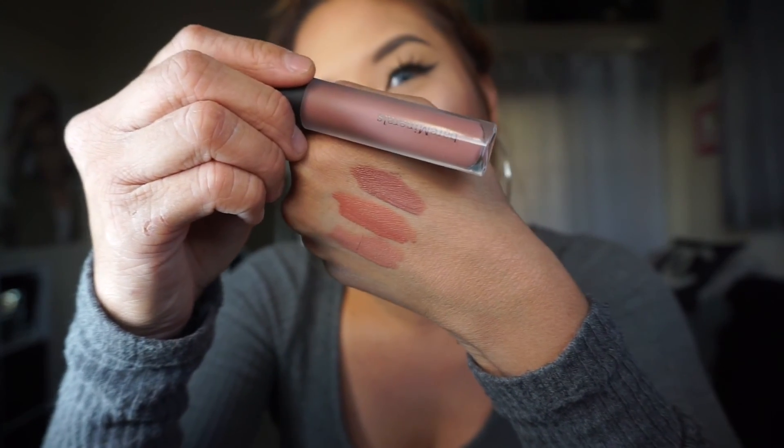I got another one from the Bare Minerals Matte Lip Color in the color Icon. Let's see how that looks — that one is more like a mauvy. So I'm so excited.